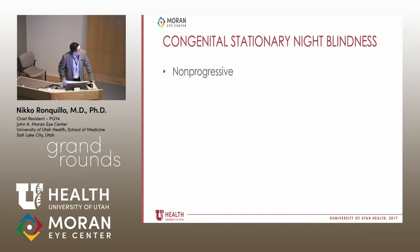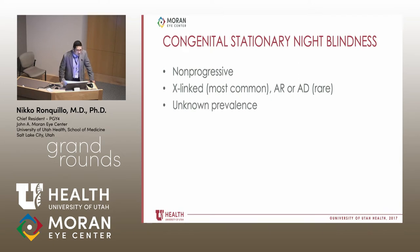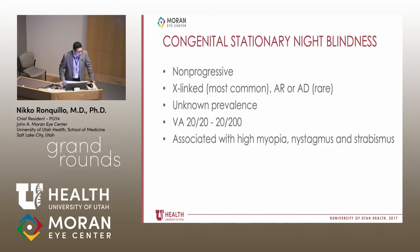We think this patient has CSNB — congenital stationary night blindness. This is a non-progressive disease. X-linked is the most common inheritance pattern, which likely explains that his cousin also has X-linked CSNB, although it has also been reported as autosomal recessive and autosomal dominant. This is a rare class of diseases and its prevalence is not well known, but it has been reported in all racial backgrounds. Visual acuity can be highly variable, ranging from 20/20 to 20/200. Important associations include high myopia, nystagmus, and strabismus — all of which our patient has.